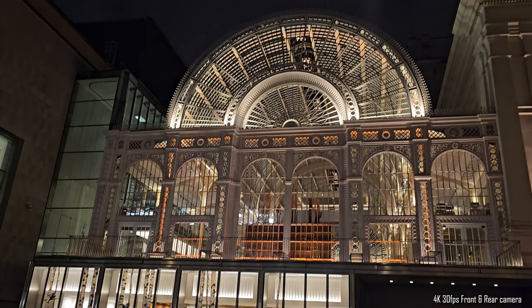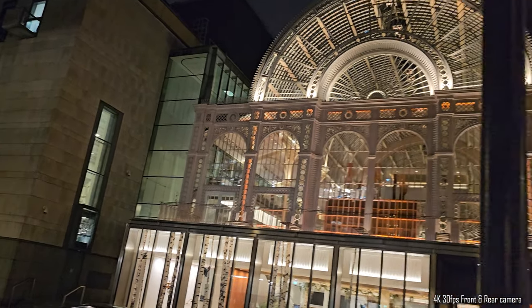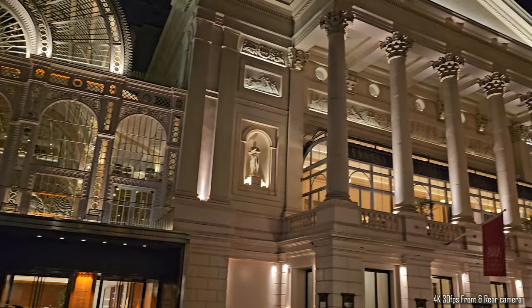Got to see some of our YouTube buddies we haven't seen in a while, also across the pond. What building is this? That is... I have no idea what this is. The Royal Opera House — it's the Royal Opera House. Opera. Not Oprah — Opera.